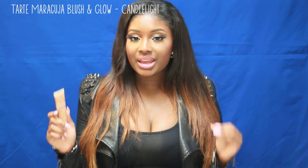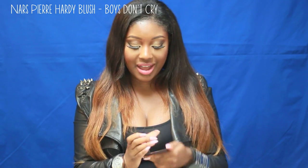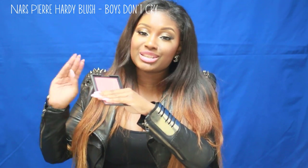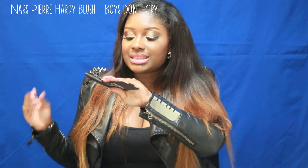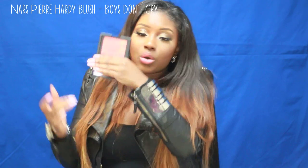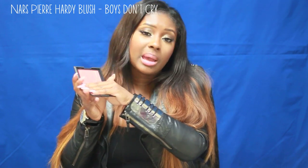My favorite blush lately has been the NARS Pierre Hardy Inspired Blush called Boys Don't Cry. I used this in one of my last Get Ready With Me videos. If you guys don't have this, you need to go to Sephora or NARS and get this — no matter what skin tone you are, you need this in your life, and it's limited edition so go now. It's a peachy, orangey coral blush with a layer of gold on top for a natural highlight. Once the gold layer is gone, it becomes a matte blush.